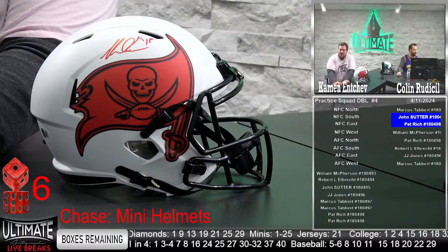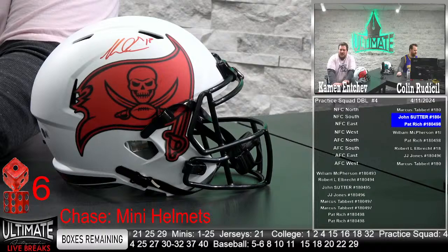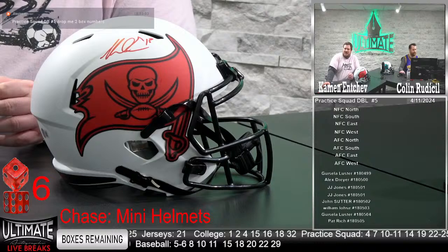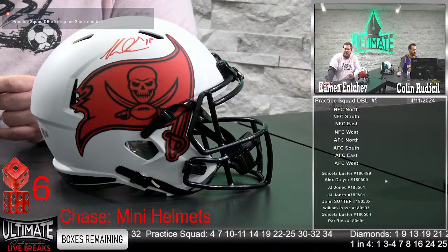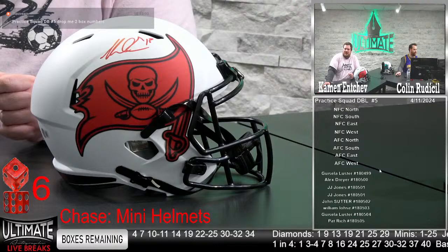Go ahead and drop me two box numbers for the fifth practice squad double. I love that LaDainian Tomlinson Flash authentic — that thing is sick. One of the best flashes in the game, one of the best running backs in the game. Gisela, Alex, JJ, John, William, Gisela, and Pat — let me know two box numbers, first come first serve for the fifth practice squad double box break.